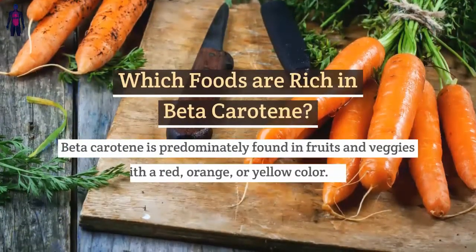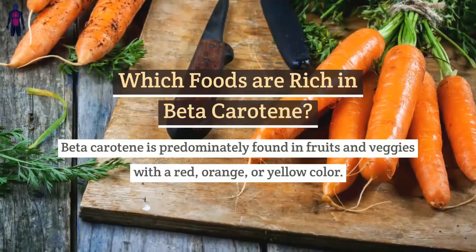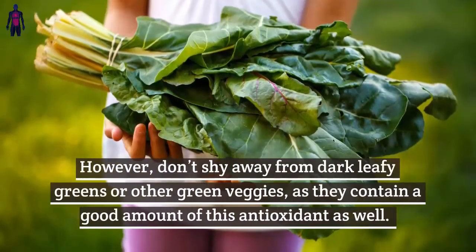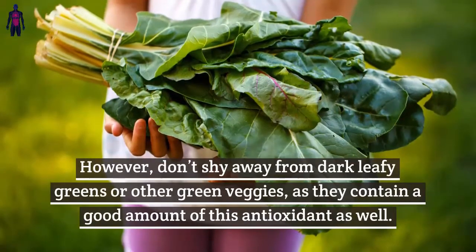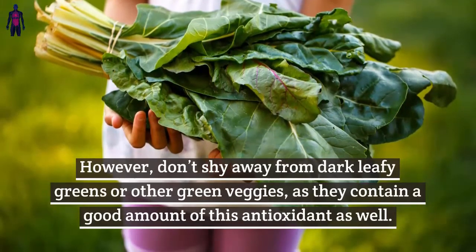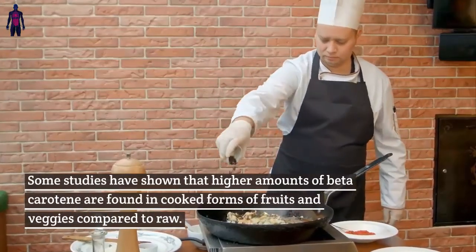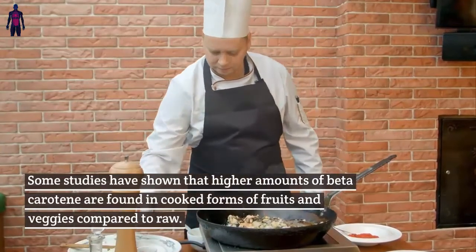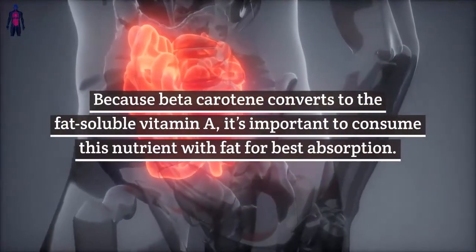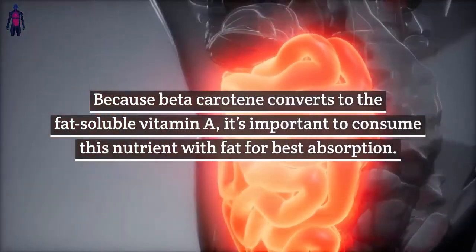Which foods are rich in beta-carotene? Beta-carotene is predominantly found in fruits and vegetables with a red, orange, or yellow color. Don't shy away from dark leafy greens or other green veggies, as they contain a good amount of this antioxidant as well. Some studies have shown that higher amounts of beta-carotene are found in cooked forms of fruits and veggies compared to raw. Because beta-carotene converts to the fat-soluble vitamin A, it's important to consume this nutrient with fat for best absorption.